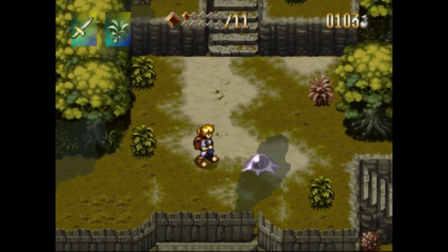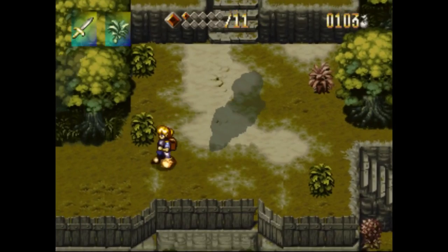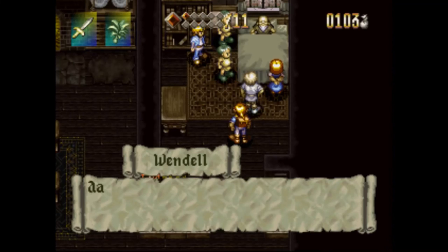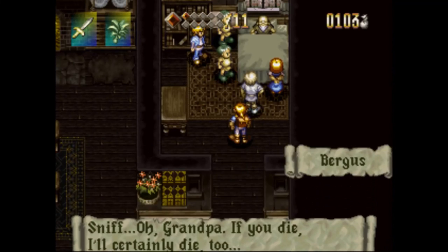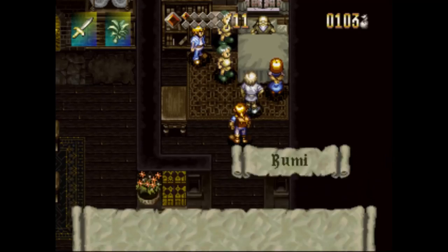Alondra is one of the many PS1 JRPGs that were re-released digitally on the PlayStation Store on PS3, PSP, and PS Vita. So there you have it, three other consoles to play this game. Should you play it though? Yes, of course — I'm not going to include bad or mediocre RPGs in this list, don't worry.